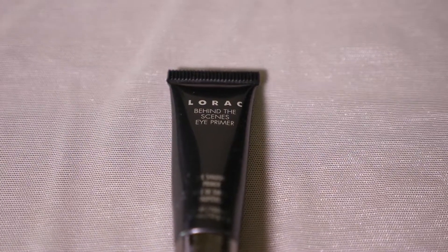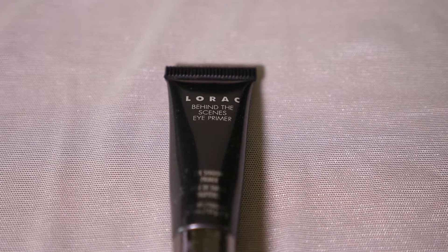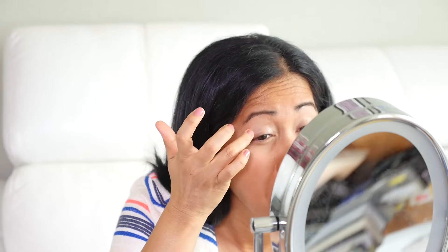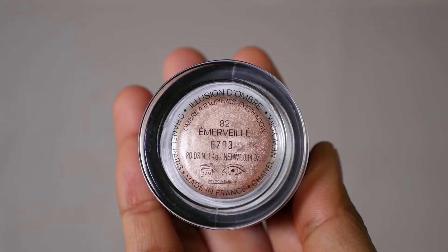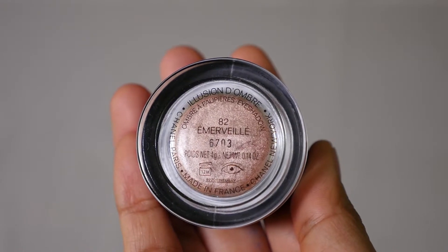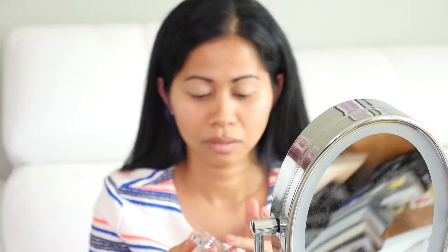For eyeshadow primer, I'm using this sample size Lorac Behind the Scenes Eye Primer. On top is the Chanel Lotion D'Ombre in the color Emerveil No. 82. I hope I pronounced it correctly — if not, I'm so sorry.